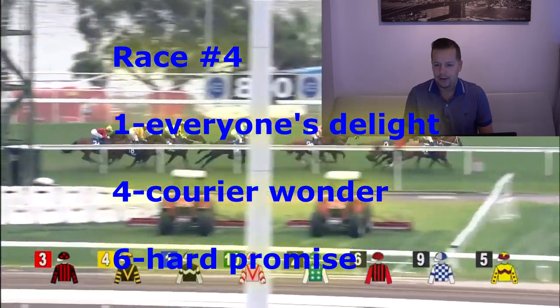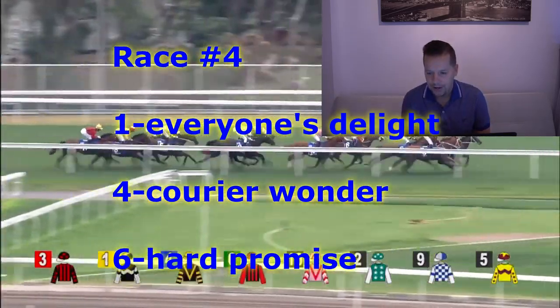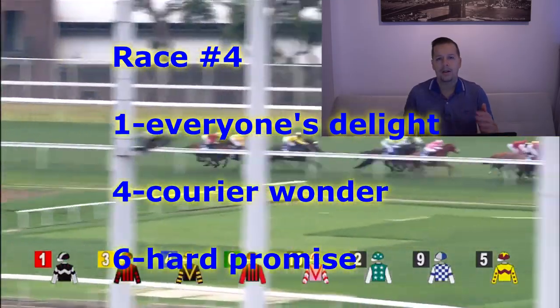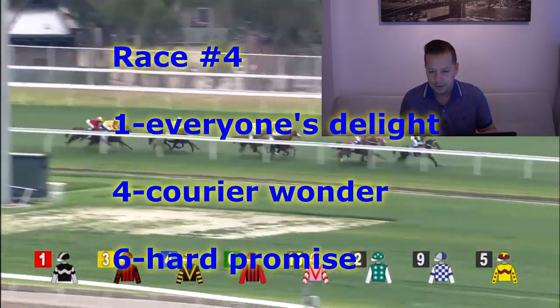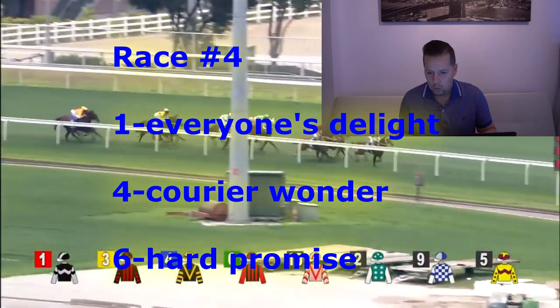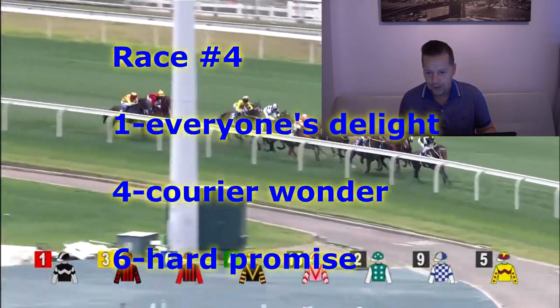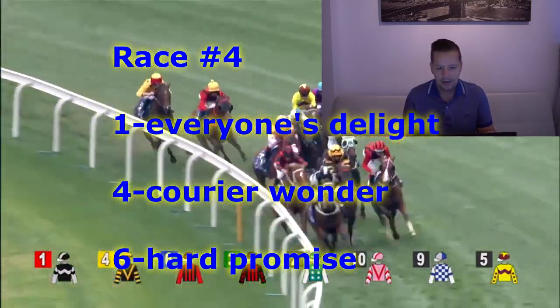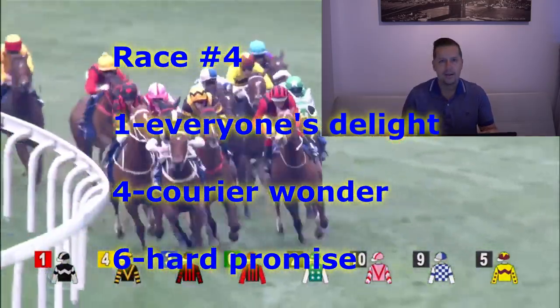For second, like the number four horse, Courier Wonder — Joel Moreira for John Size. First time in Hong Kong — see what he can do, been working well. And for third, going to go with the number six horse, Hard Promise — the apprentice Jerry Chow has the mount.